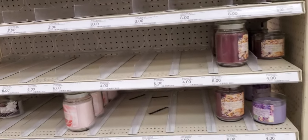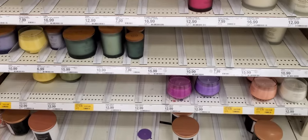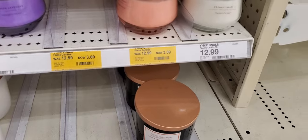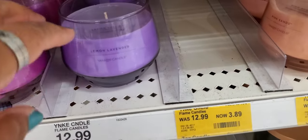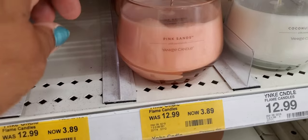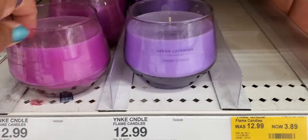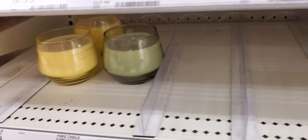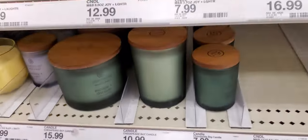Their shelves are empty — look at that — because they had a big clearance. These are $3.89 and they are lemon lavender, pink sands, coconut beach, and this one is wild orchid. They've run out of a lot of them. There's some more — those are fifteen to ten dollars.